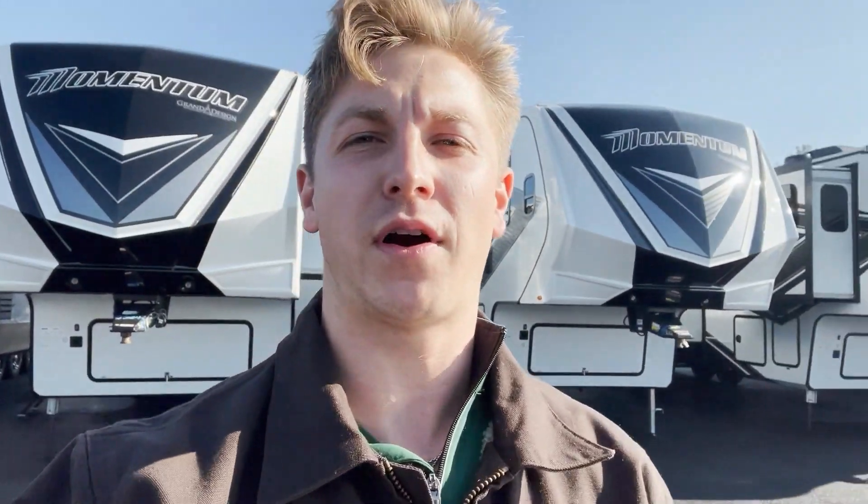What's up, everybody? Justin here at Beckley's RVs. I'm pretty excited here today. We just picked up a brand new RV manufacturer — it's called Ember RV.